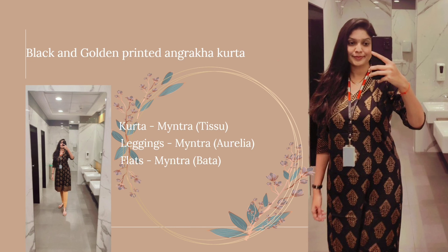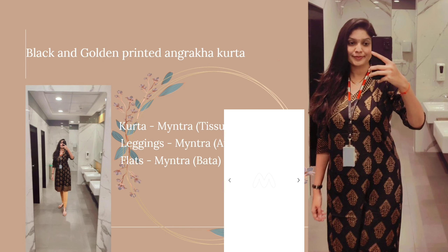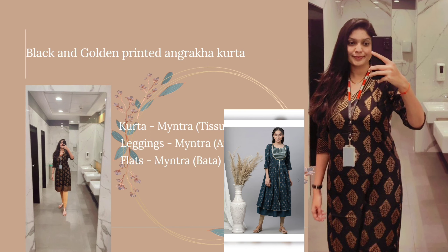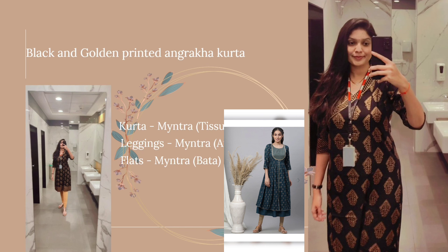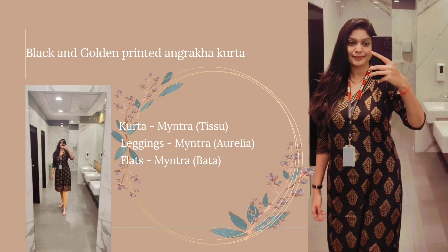I paired this with golden churidar leggings. I purchased these leggings from Myntra and the brand name is Aurelia. The material is so good — it has an elastic waistband and it fits perfectly. The price for this one is 699.